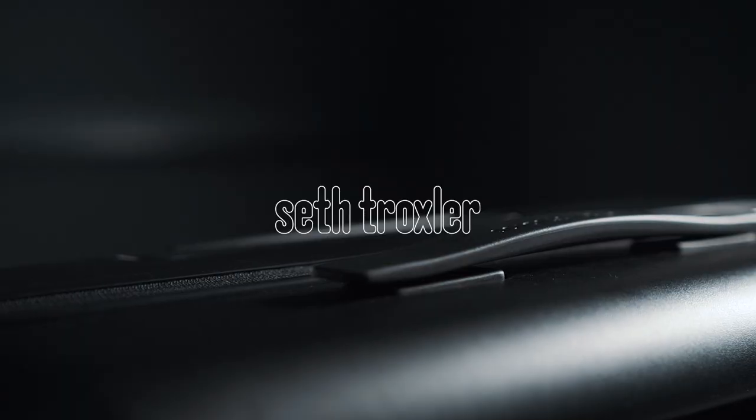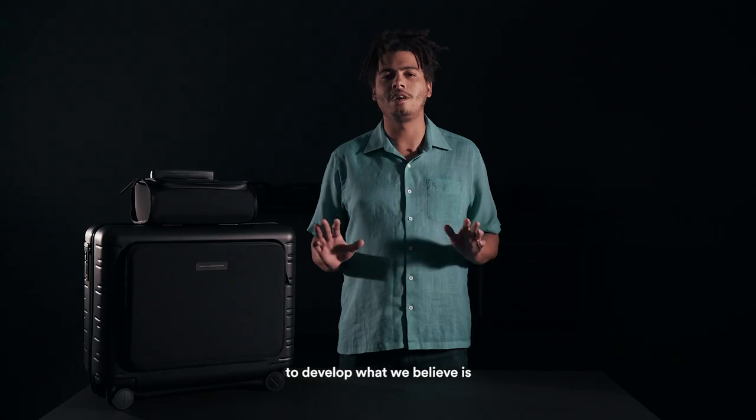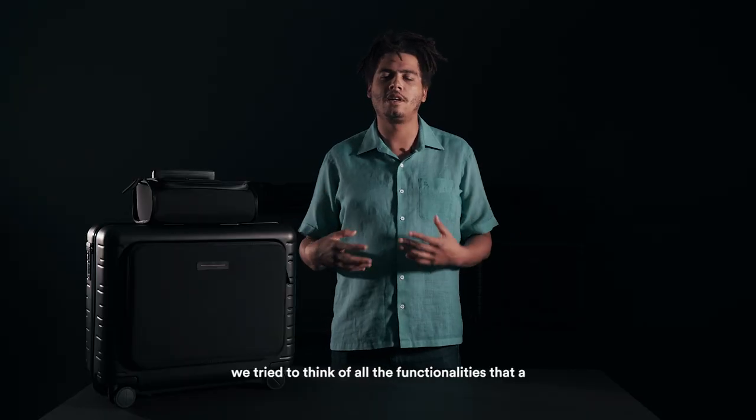Hi, I'm Seth Troxler. I've teamed with Horizon Studios to develop what we believe is the world's best DJ bag. Creating the bag, we tried to think of all the functionalities that a traveling DJ may need.